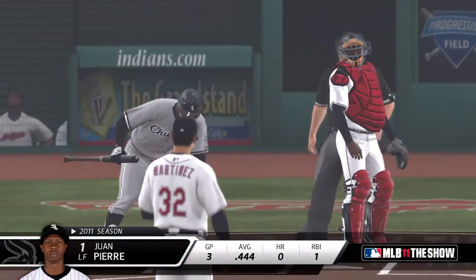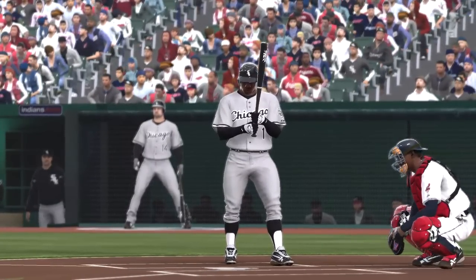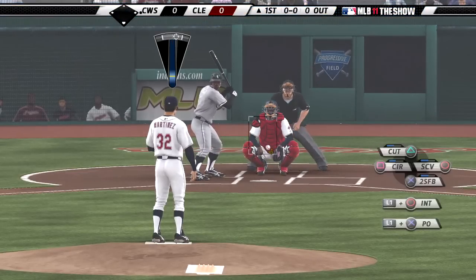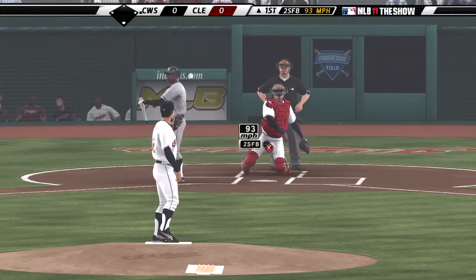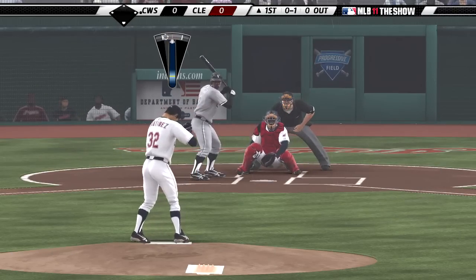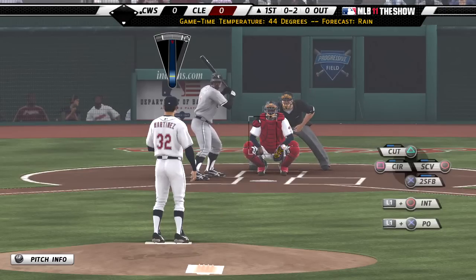Juan Pierre settles in as we're just about ready to get things started. The opening pitch is a strike to the leadoff man Pierre — just rearing back and throwing the heater by him right there. First pitch, one o'clock. Right back with another fastball, it's 0-2 now. Fastball, fastball to begin the afternoon; we'll see a lot more of those going forward.